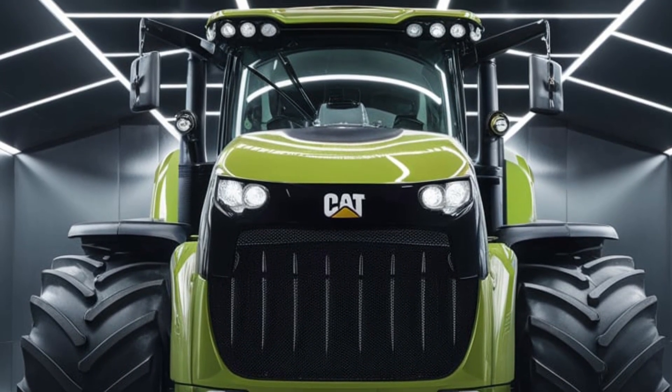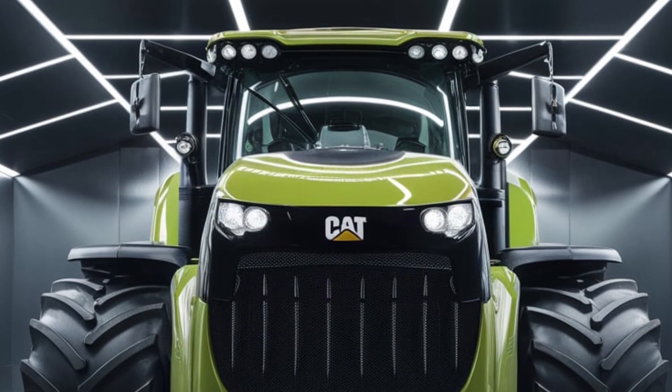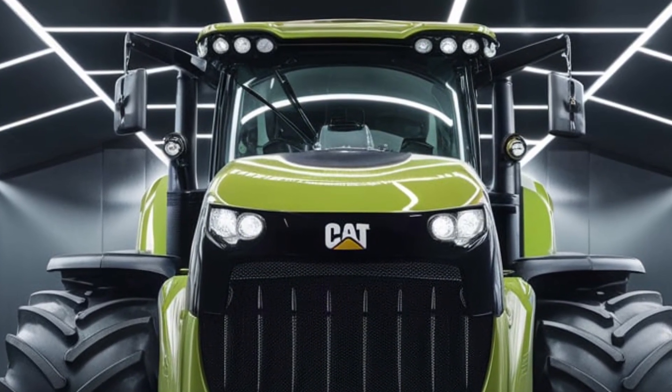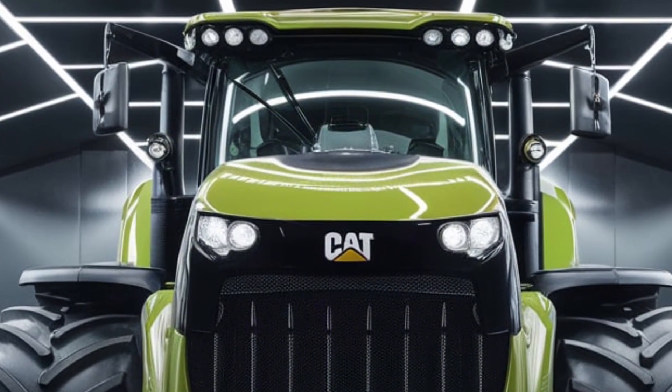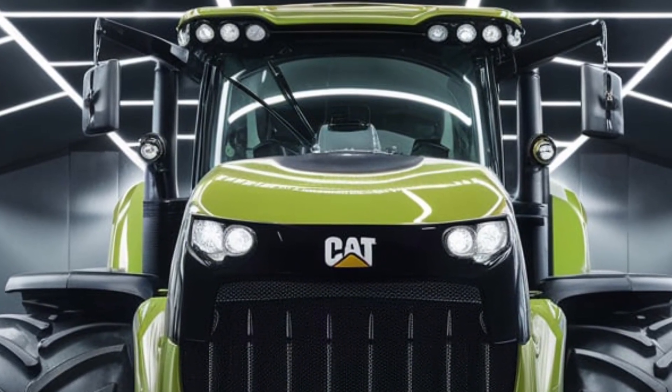Thanks for joining us today as we explored the future of farming with this incredible tractor. Don't forget to like, subscribe, and hit that notification bell for more reviews of the latest and greatest in agricultural machinery. See you next time.